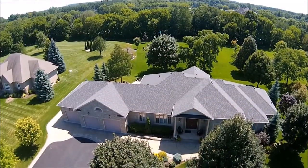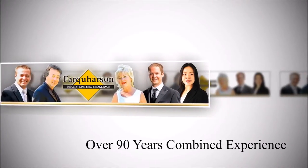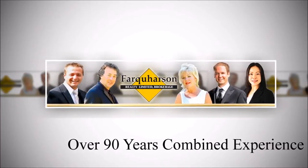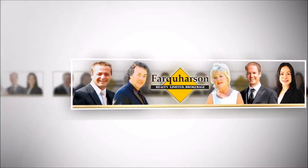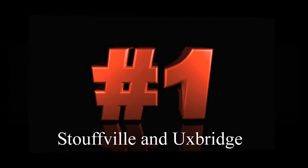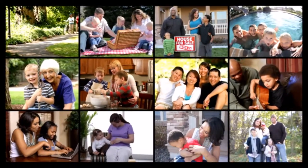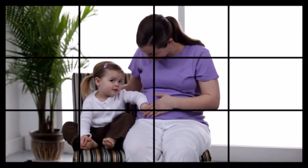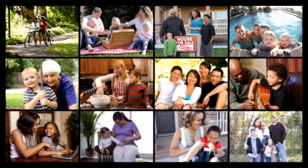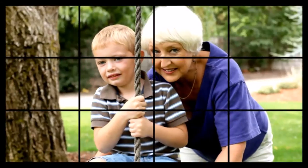With a professional full-time real estate team providing more than 90 years of combined real estate knowledge and experience, and consistent award-winning performance as the number one realtor and number one team for Stouffville and Uxbridge combined for the last 10 years. Our continued success is largely due to a reputation of honesty, integrity, and professional service resulting in customer loyalty, repeat business, and referrals.